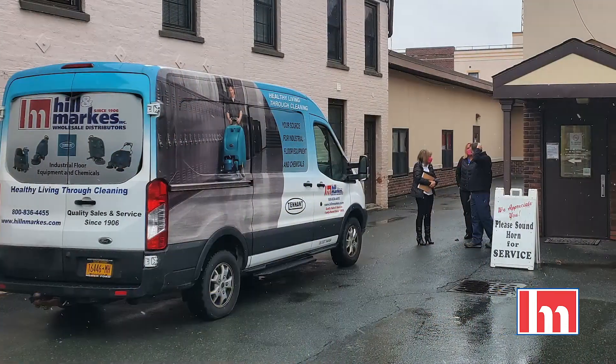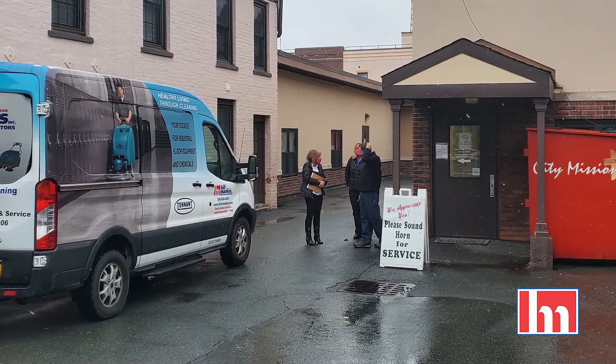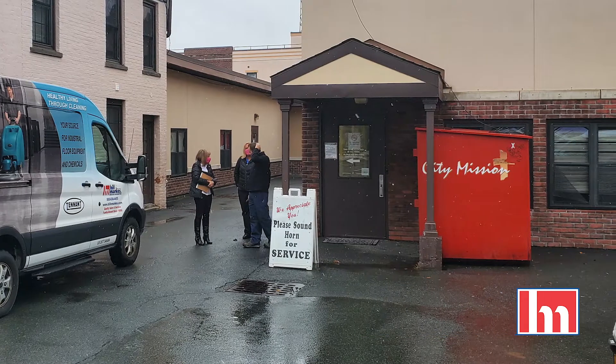We're always excited at City Mission when Hill & Marks comes and pays a visit, and today is no exception. We're excited about this new donation and what it's going to mean for us.